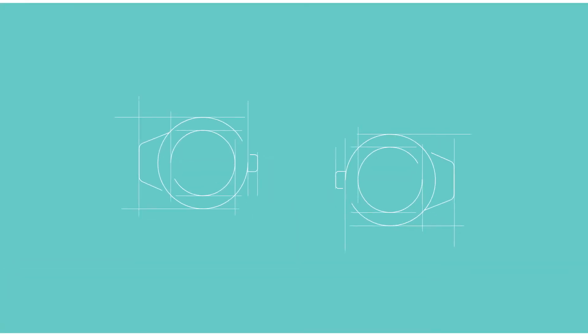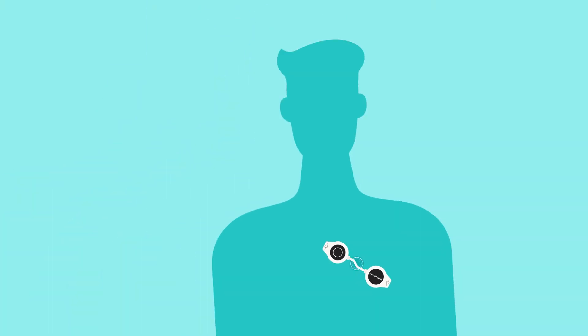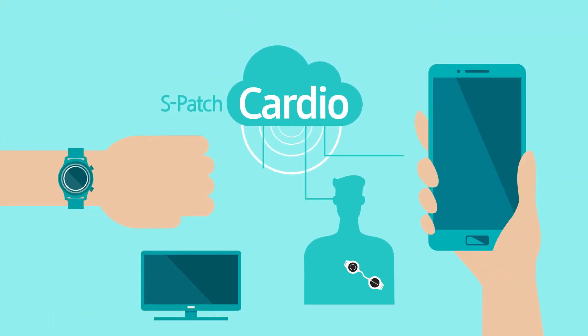A continuous heart monitoring solution with a wearable device. Introducing S-Patch Cardio.